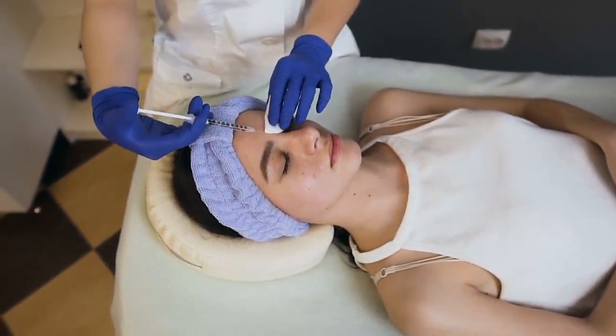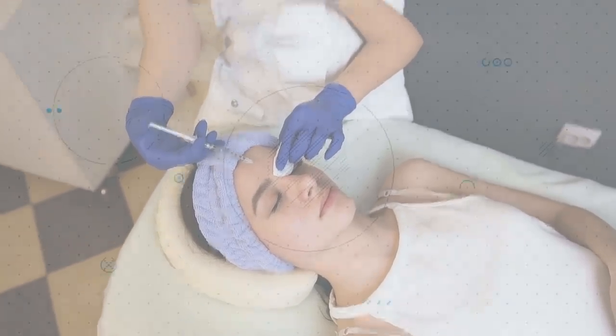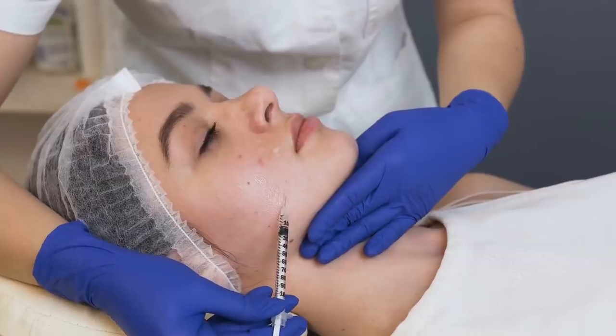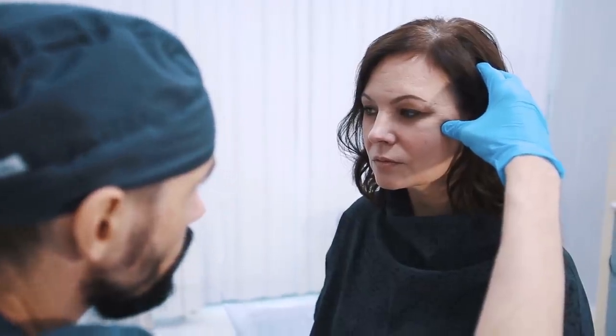The last form of treatment for dark circles is the use of tissue fillers, which helps correct the structural component of dark circles if that's the type you have. They are very helpful in concealing any visible blood vessels and repairing contour deformity, such as hollow eyes, which occur naturally with age.